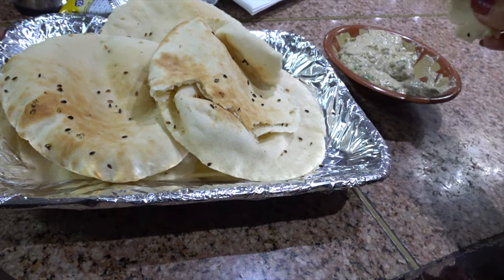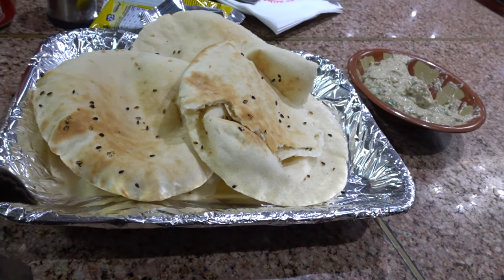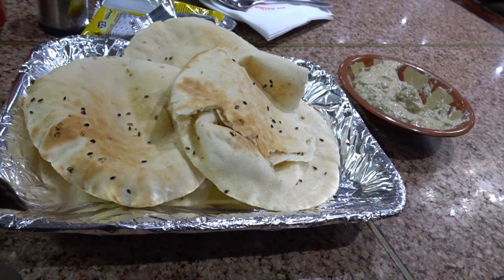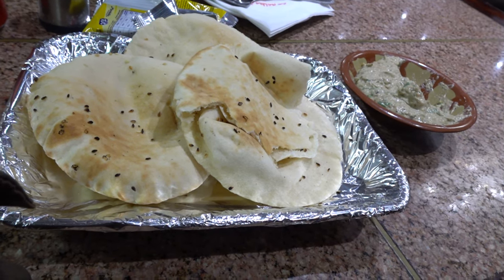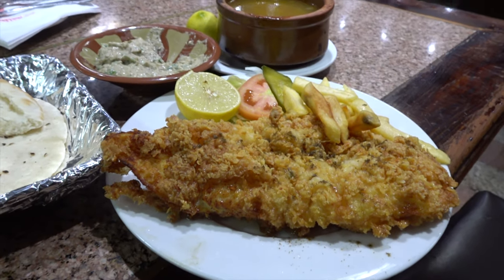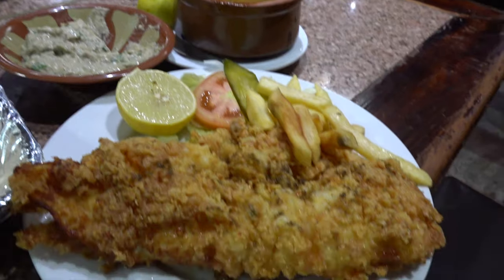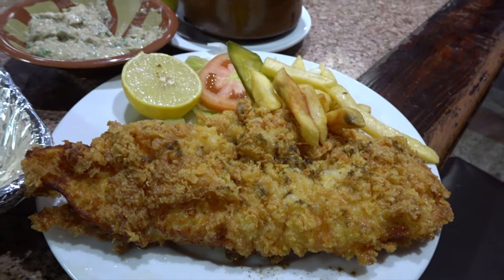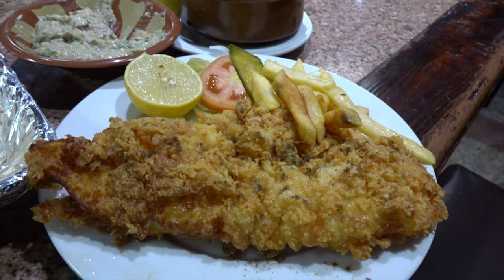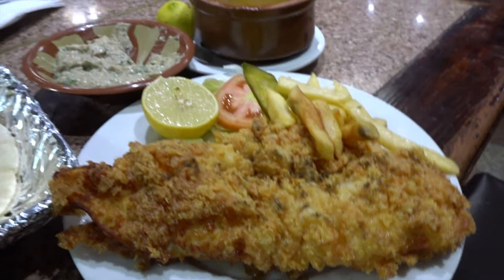The tahini is the best one we've had in Egypt, and the Baba Ganoush was pretty cheap as well. My fish has arrived with a batter fry — he did ask me if I wanted it fried and I said yes. I should have said grilled, but let's see what it's like.